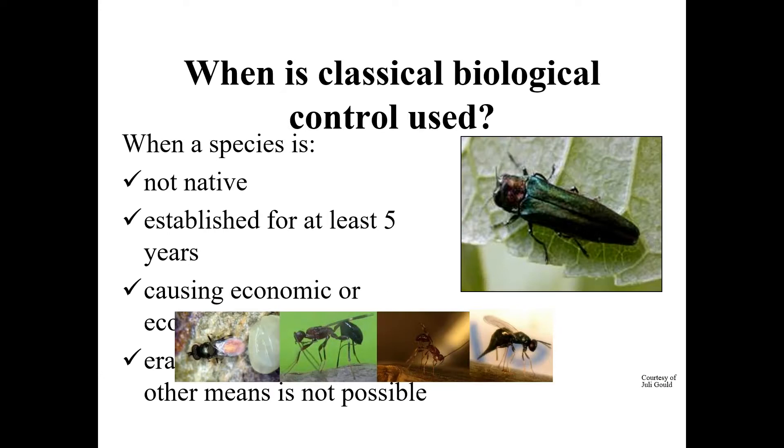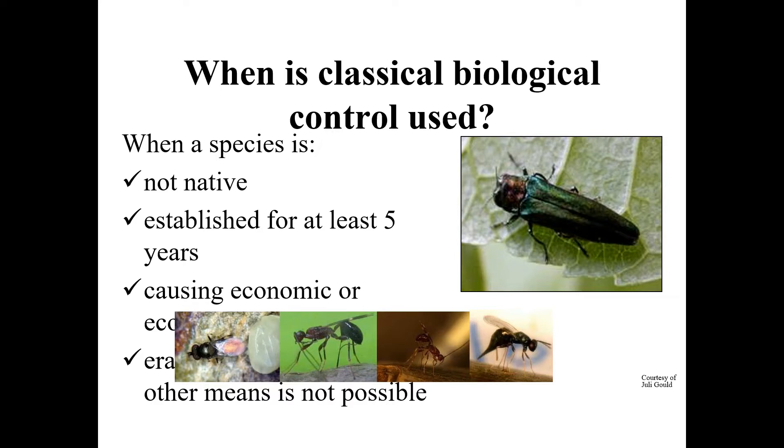So when is biocontrol used? When the invasive species is not native and is causing economic damage, and other means are not feasible. Biocontrol has been used for more than a hundred years on many trees and various things across the world, and there have been many famous examples of success. I had a big success with this approach on the winter moth. Some of you may have seen that talk — winter moth is an invasive inchworm that came from Europe, and its distribution was shown in red from Long Island up along the coast of Maine.